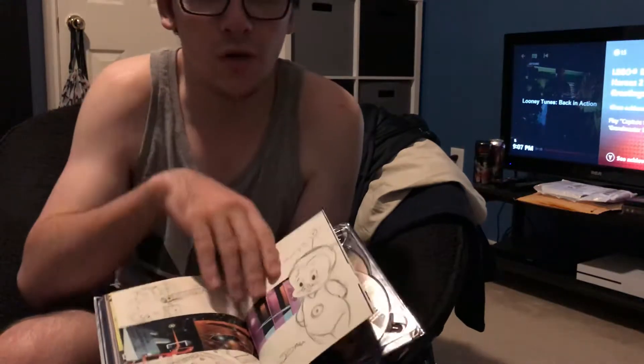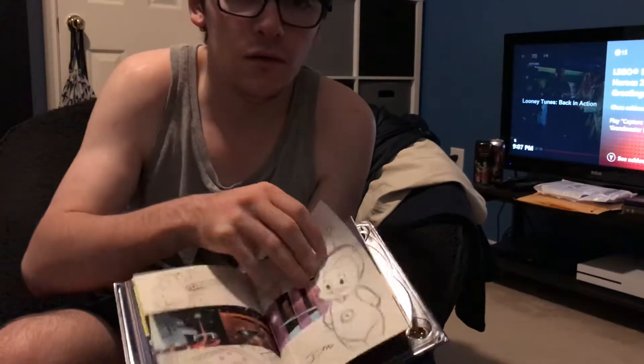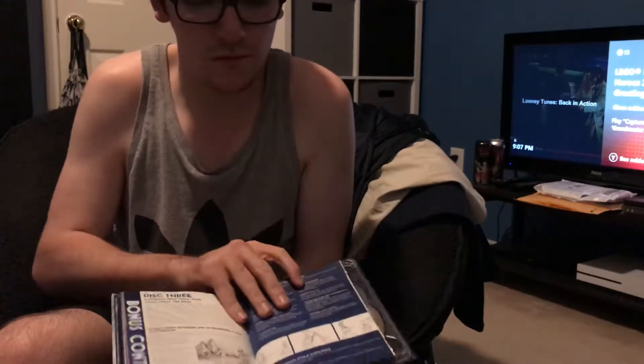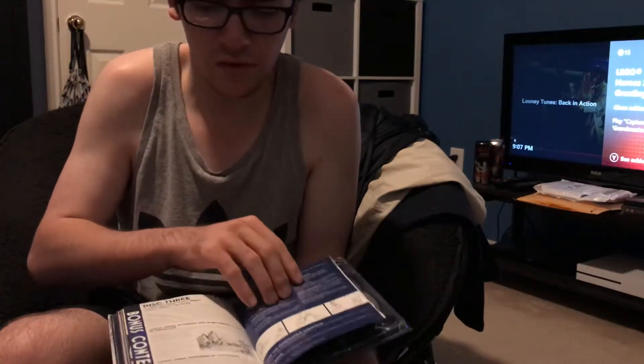I absolutely do love these cartoons — they get me in a good mood, they're really funny. They used to come on TV regularly, but during this summer especially.